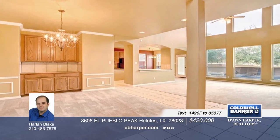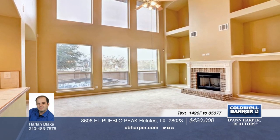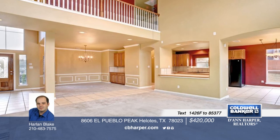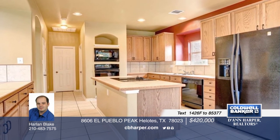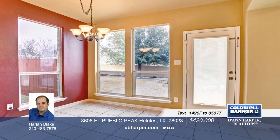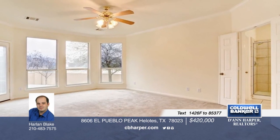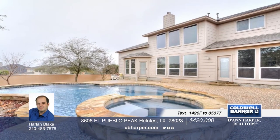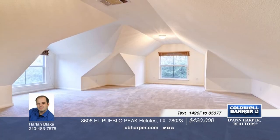You have to see this immaculately kept home in a beautiful gated community. Located on a corner cul-de-sac, it offers a great downstairs open floor plan. Tons of space, and updated including a recently installed roof, a recent water softener, and a microwave installed. All remaining appliances are also greatly maintained. The water heaters are less than a year old, and the living room is pre-wired for surround sound entertainment. Contact Harlan before this four-bedroom, three-and-a-half bath beauty gets away.